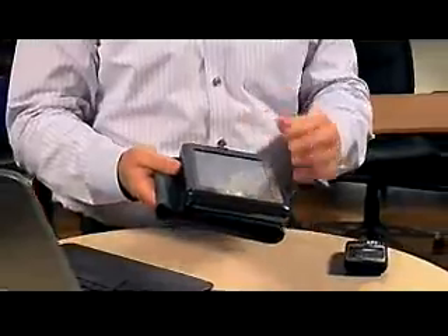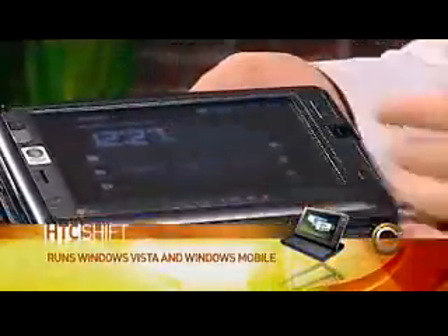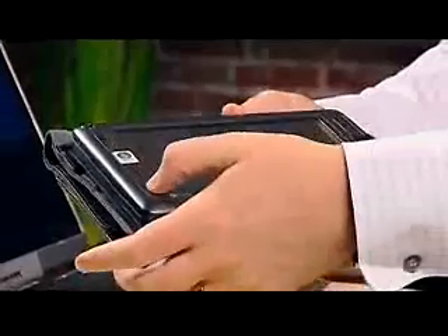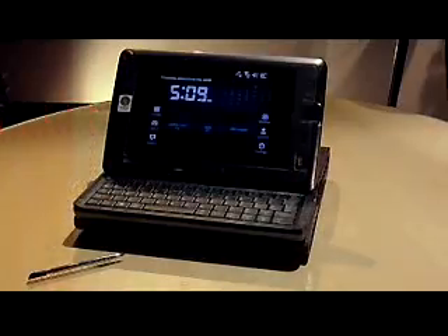You can run Windows Mobile 6 on it — it's a mobile operating system, very lightweight, with basic email and basic calendar. I've got my time on here, a great little scheduler to carry around with me. And you can shift between that and the full-fledged Windows operating system.